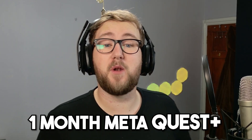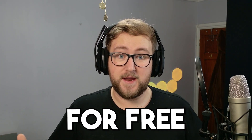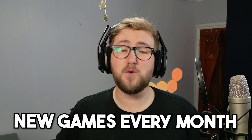A word from our sponsor MetaQuest Plus. Existing Quest owners can receive one month of MetaQuest Plus for free by clicking the link in the description. Or if you purchase a Quest 3S, you will get three months for free. MetaQuest Plus gives you access to a catalogue of 20 plus games, with new games being added every single month.